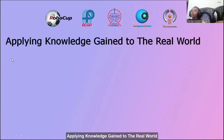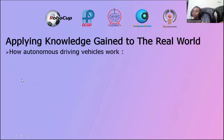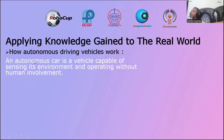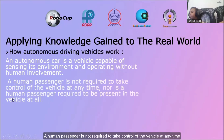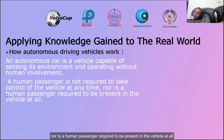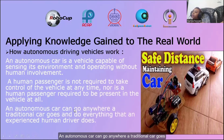Applying knowledge to the real world. How autonomous driving vehicles work. An autonomous car is a vehicle capable of sensing its environment and operating without human involvement. A human passenger is not required to take control of the vehicle at any time, nor is a human passenger required to be present in the vehicle at all. An autonomous car can go anywhere a traditional car goes and do everything that an experienced human driver does.